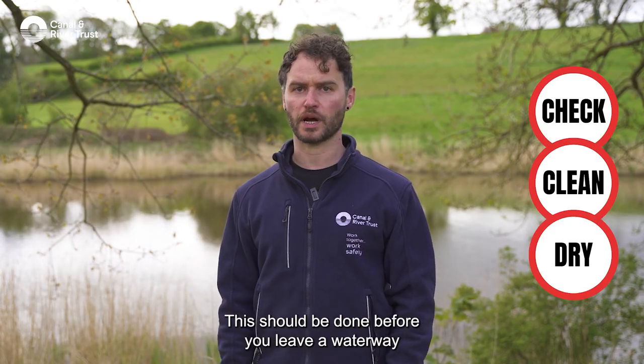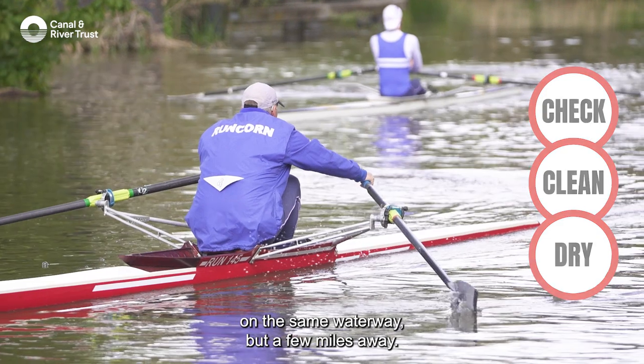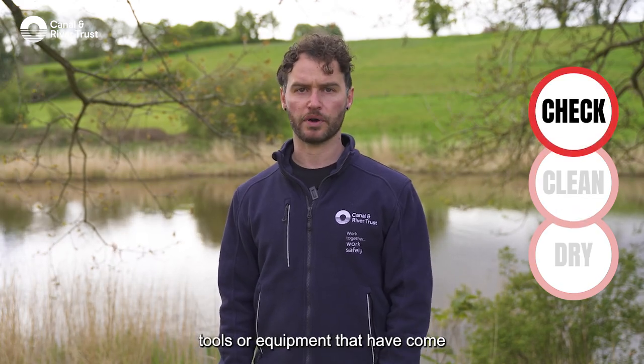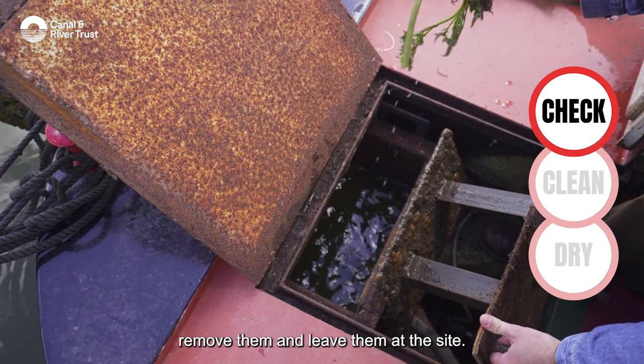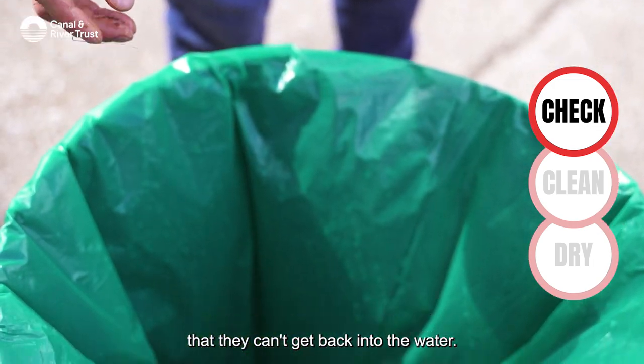This should be done before you leave a waterway, even if you're only moving to another spot on the same waterway a few miles away. The first step is to check any clothing, tools or equipment that have come into contact with the water or even mud around the water. If you find any plant fragments or animals, remove them and leave them at the site — ideally bin them, but always make sure they can't get back into the water.